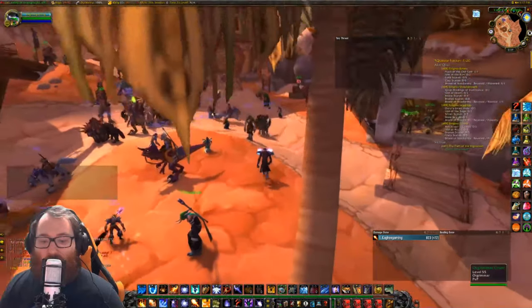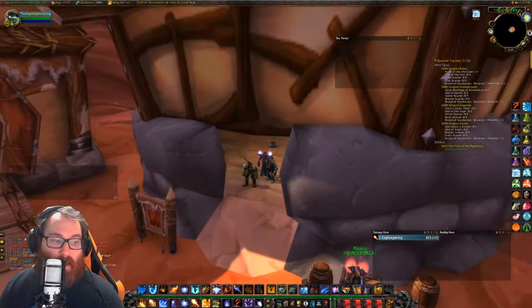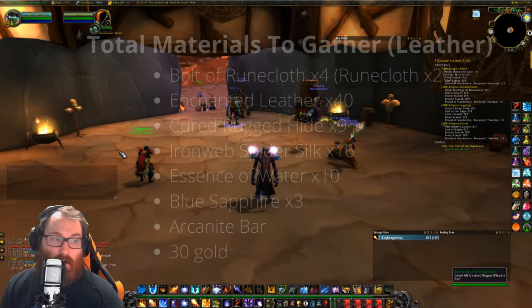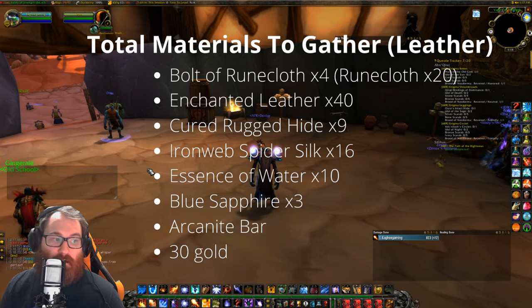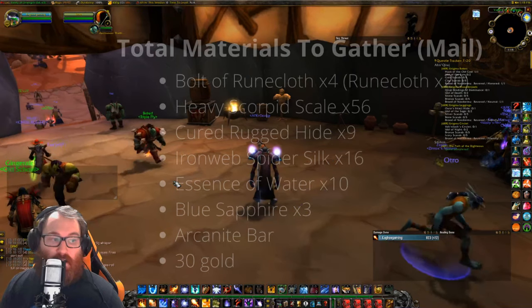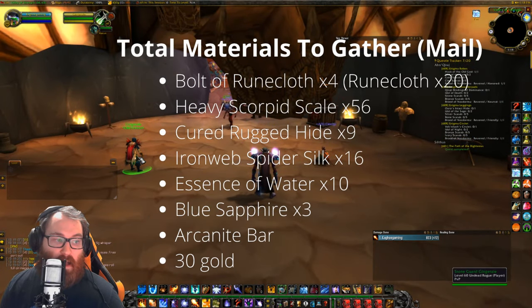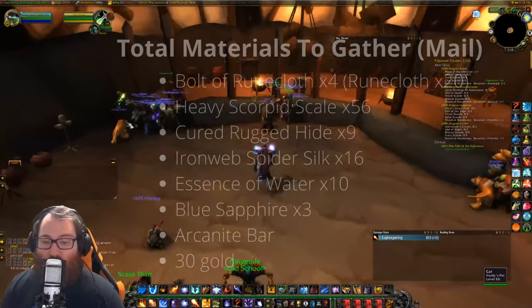There aren't very many frost resistance rings available otherwise — you'd just be buying them off the auction house. For the total materials for the leather set, you'll need four bolts of runecloth (or 20 runecloth), 40 enchanted leather, nine cured rugged hides, 16 ironweb spider silk, 10 essences of water, three blue sapphires, one arcanite bar, and 30 gold. For the mail set, you need four bolts of runecloth, 56 heavy scorpid scales, nine cured rugged hides, 16 ironweb spider silk, 10 essences of water, three blue sapphires, one arcanite bar, and 30 gold.